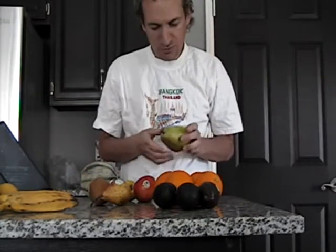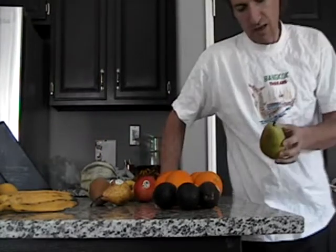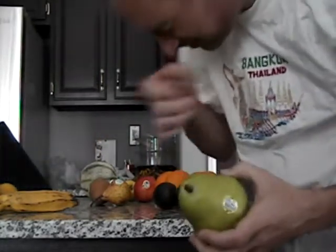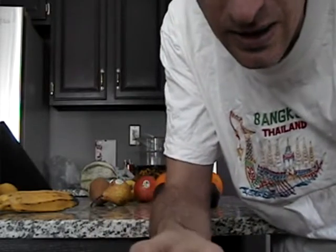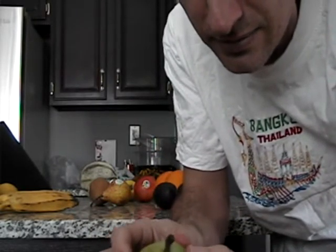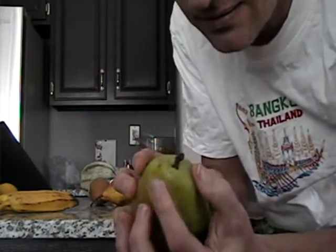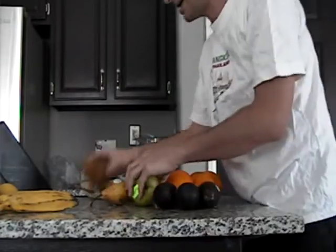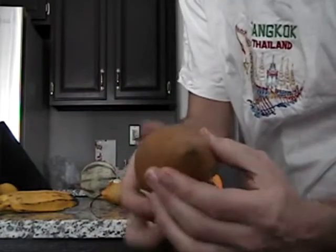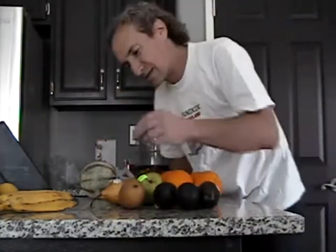Pears tend to ripen pretty well, even when they start out hard. Again, you just look for softness. Softness will most be notable around the top. I sometimes squeeze a little bit and you can feel wrinkles. Squeeze your fingers together — sometimes you can see wrinkles, wrinkly at the top. And that's good.